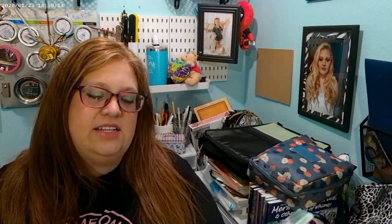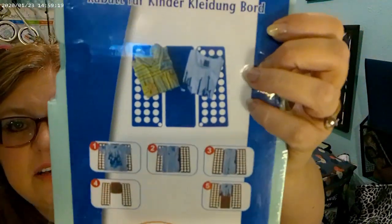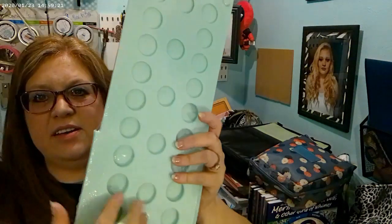It was only about $3 on sale. It's one of those folding t-shirt things. I told my daughter about it and she goes, 'Why do I need that? I can fold myself.' I thought that was funny.